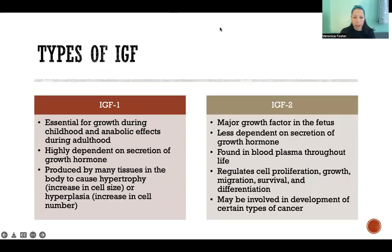There are two types: IGF-1 and IGF-2. IGF-1 is essential for growth during childhood and has anabolic effects during adulthood — it is the primary form after birth. It is highly dependent on secretion of growth hormones, meaning growth hormone triggers secretion of IGF-1 throughout the body. It is produced by many tissues and can cause hypertrophy, meaning cell size getting larger as in muscles, or hyperplasia, meaning an increase in cell number.